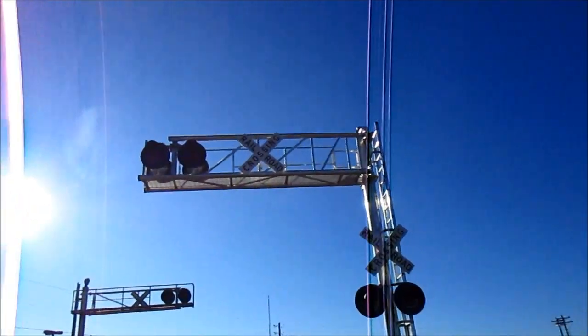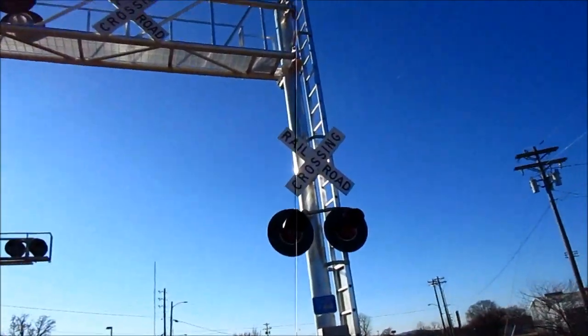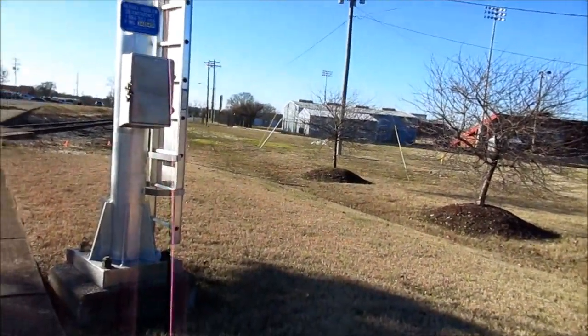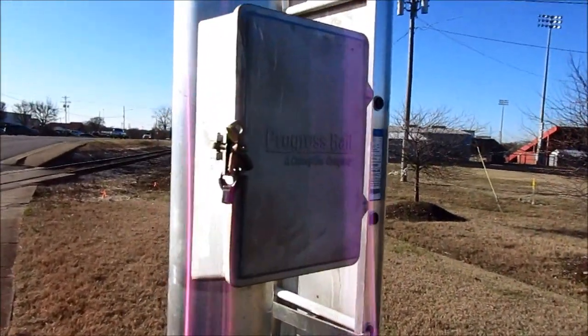I'm out here at Tennessee Boulevard on the Nashville and Eastern Road in Lebanon, Tennessee. We've had an upgrade here. Spring Street has also had its dying Martin Industries Mechanical Bell replaced with the General Signal E-Bell. And here we've got a brand new cantilever — it's from Progress Rail.